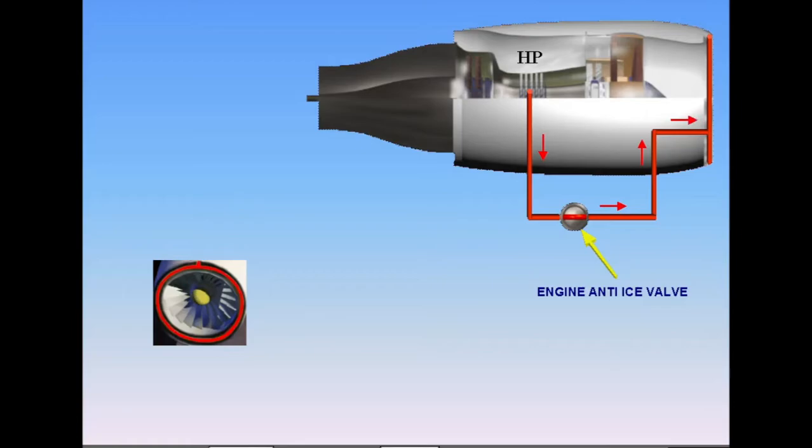Note: in the event of an electrical power supply failure, this valve will automatically open.